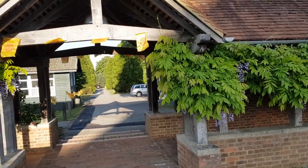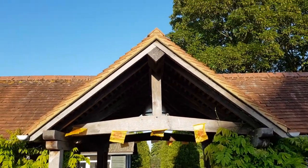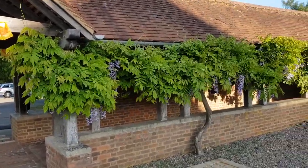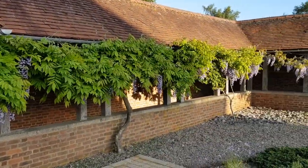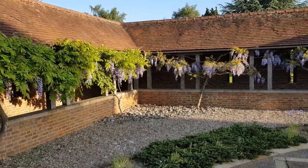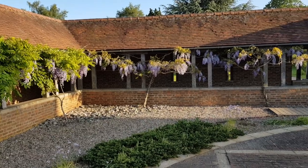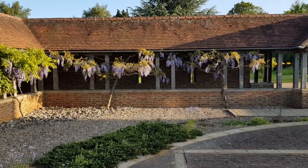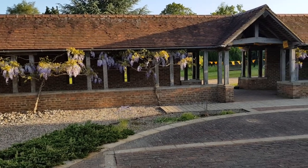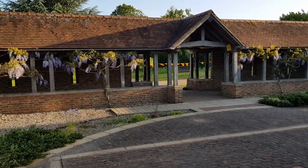Someone explained to me the name of that purple flower, but I already forgot the name again. But they look great — very beautiful. Another covered walkway of the square cloister with the flowering mauve flowers.